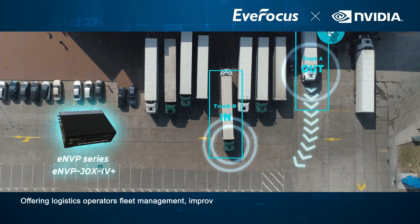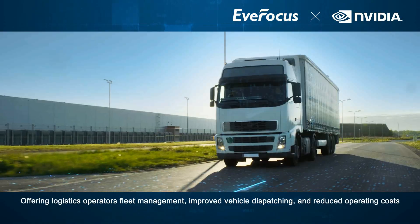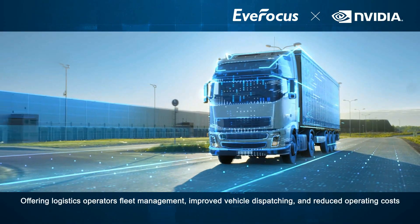Offering logistics operators fleet management, improved vehicle dispatching, and reduced operating costs.